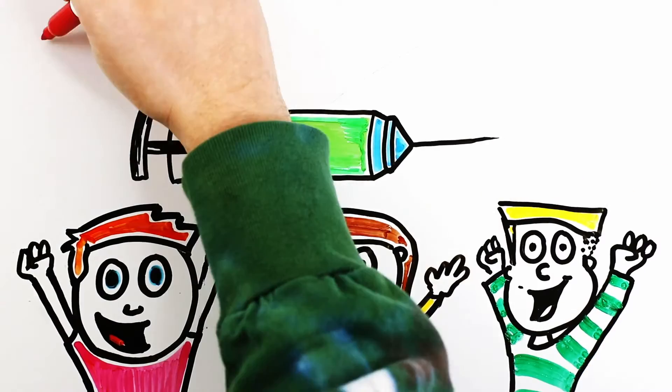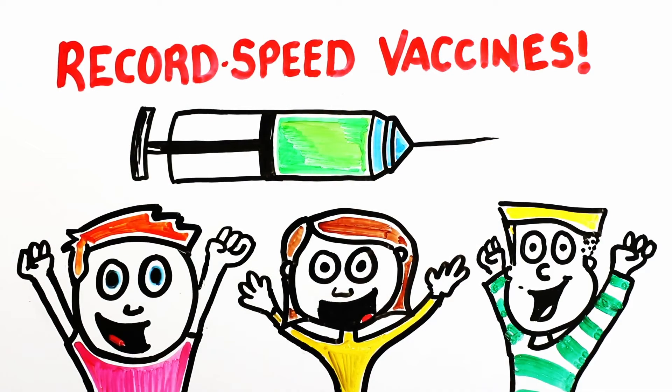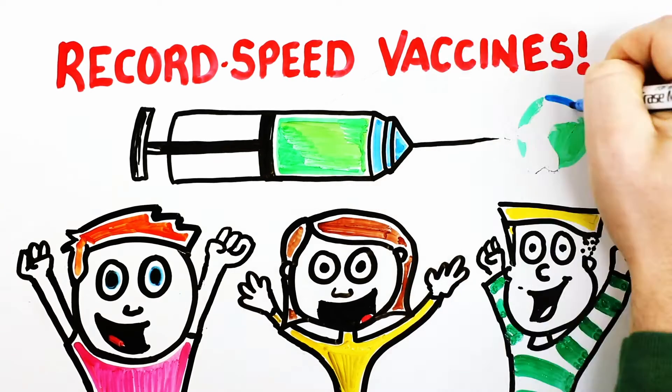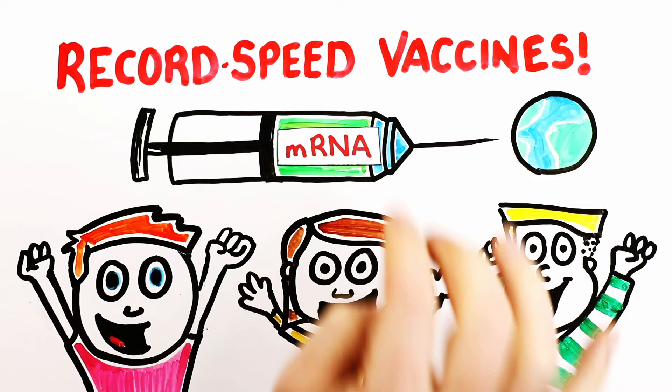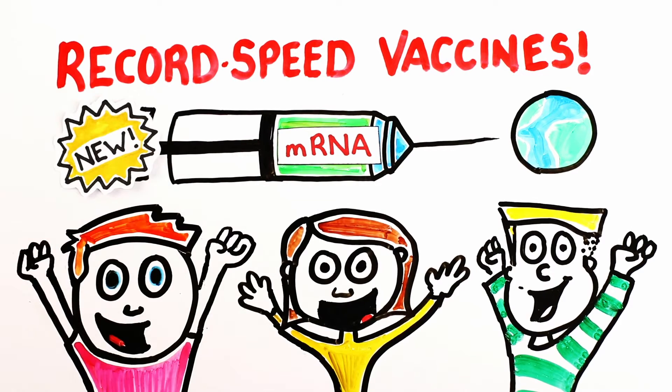There's a lot of excitement right now around the record speed vaccines for COVID-19, some of which are already starting distribution in parts of the world. But given that these are mRNA vaccines, a relatively new technology that has not been widely used before, we wanted to explain how they work and what happens to your body from the moment that needle touches your skin.